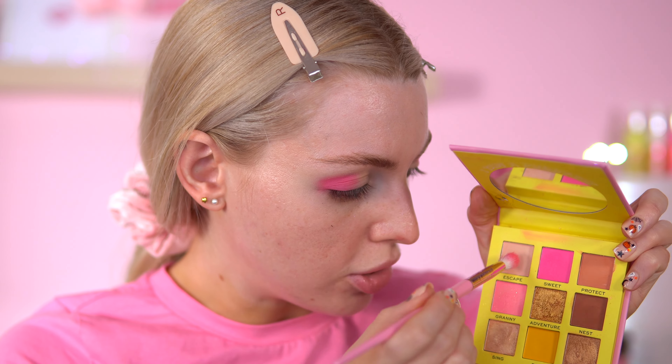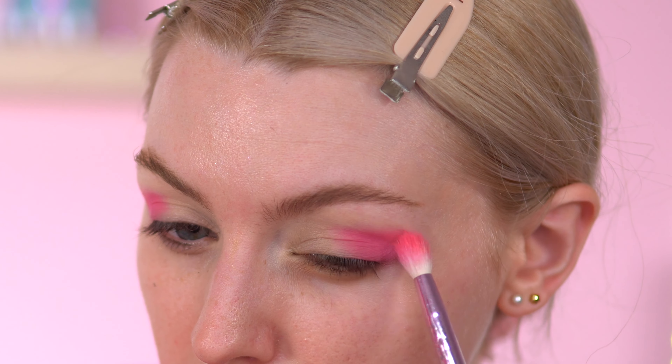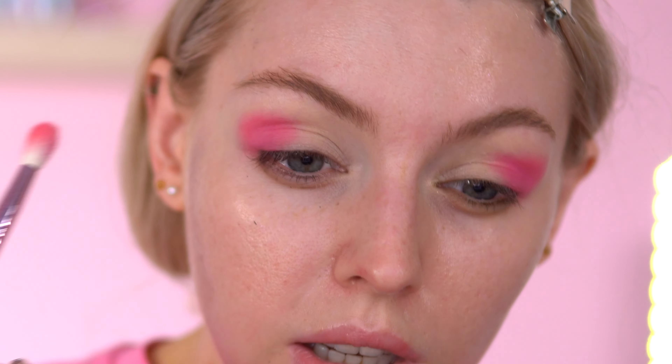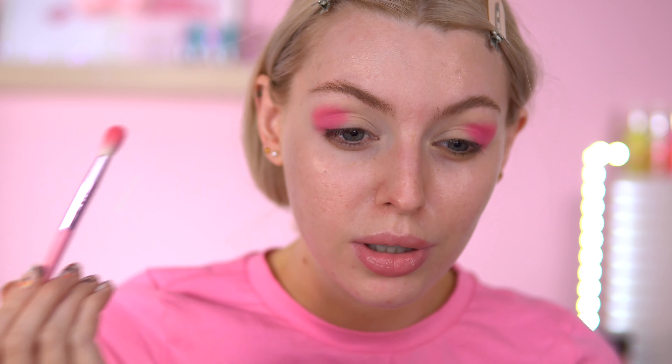I'm also going to mix between the Escape shade and the Granny shade and just put that just above the Sweet shade. The Granny shade has a bit of a sparkle in the pan but as you're blending the sparkle tends to disappear. These pinks blend so nicely into each other.